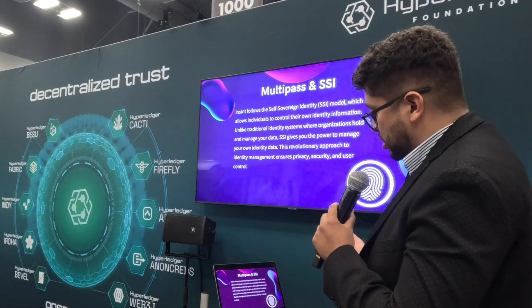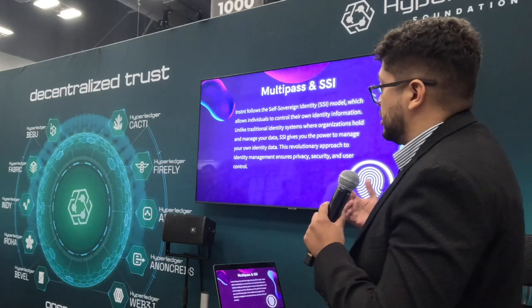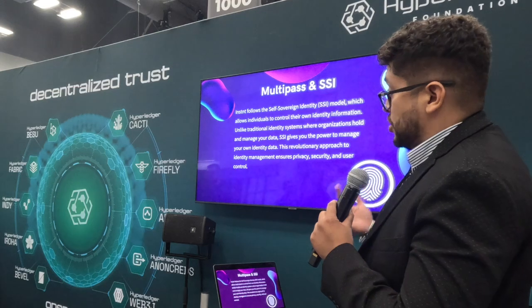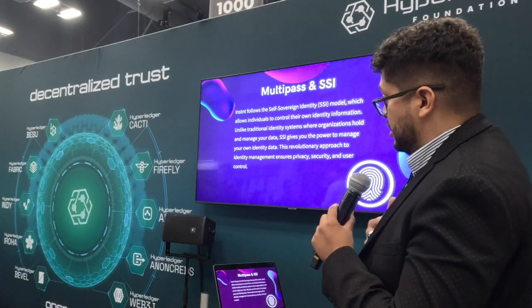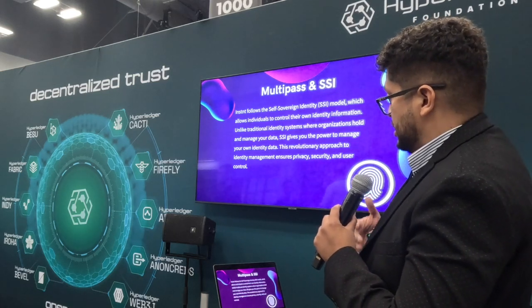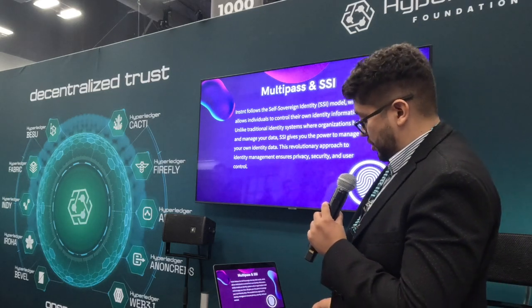Multi-Pass and Instant follow the self-sovereign identity model, which allows individuals to control their own identity information. Unlike traditional identity systems where organizations hold and manage your data, SSI gives you the power to manage your own identity data. This approach to identity management ensures privacy, security, and user control.